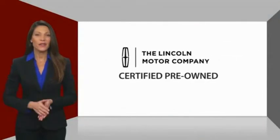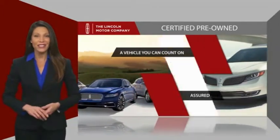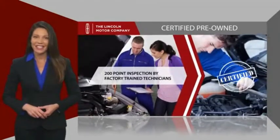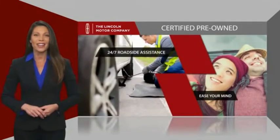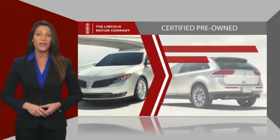With Lincoln certified pre-owned vehicles, you can rest assured that you're getting a vehicle you can count on. All Lincoln certified vehicles go through a thorough inspection by factory trained technicians and come with a comprehensive warranty. They also provide 24/7 roadside assistance. Check out your local Lincoln dealer today to find out all the other benefits buying a Lincoln certified vehicle can offer you.